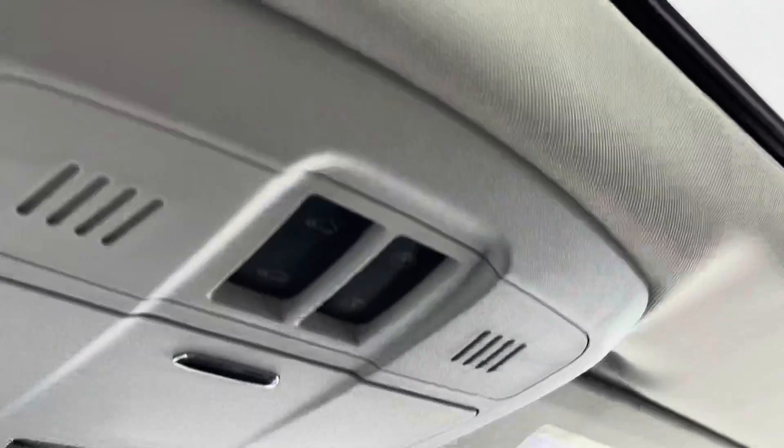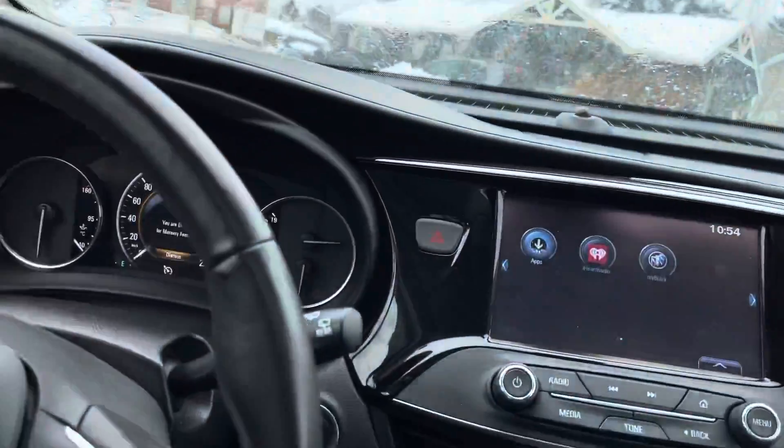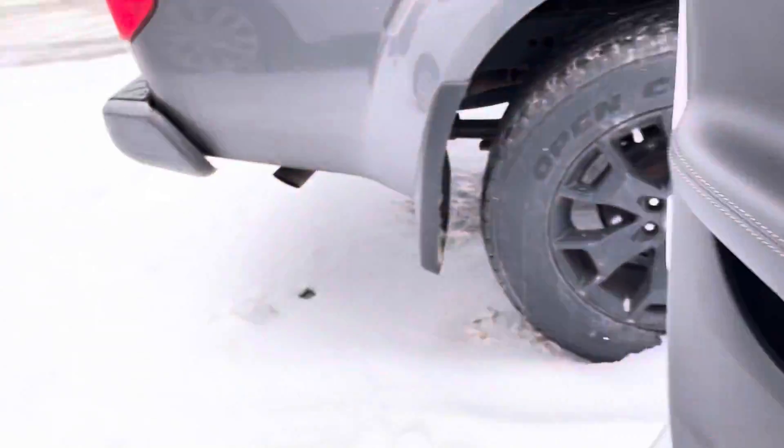It stretches to the rear seats — very, very nice. I think that's enough up front. Let's hop out and we'll check out the rear seats.